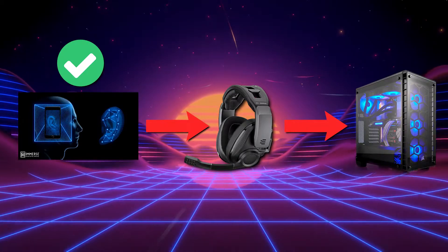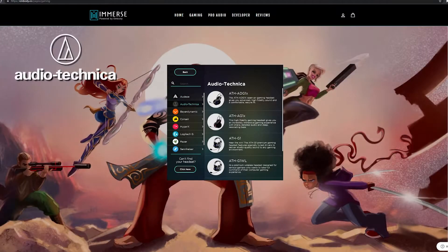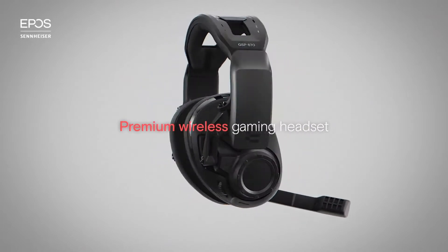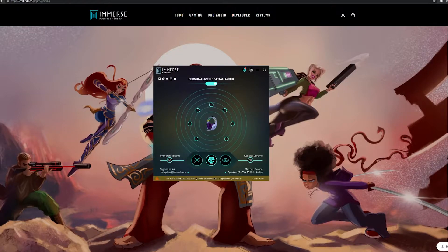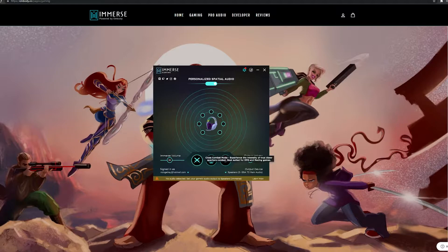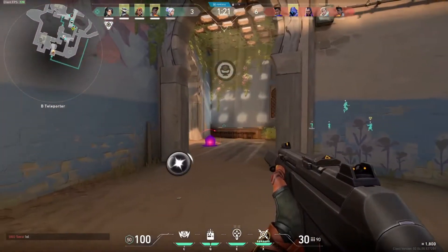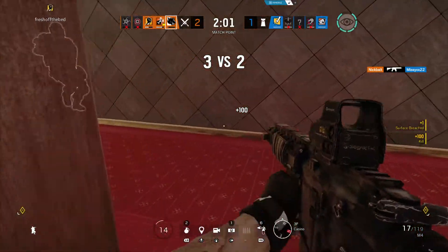After your HRTF profile is set up, you connect your favorite headset to your PC, select it within Immerse, and jump into a game. Immerse supports headsets from a number of manufacturers including Audio-Technica, Corsair, HyperX, Logitech, Razer, Sennheiser, SteelSeries, and more. I've been using my Sennheiser EPOS GSP 670, which isn't specifically supported, but there is an option for unlisted headsets. You then select a gameplay mode: Immerse for FPS games, Awaken for MMORPGs and MOBAs, or Close Combat for racing and fighting games. There's also an optional sonar map overlay that visually shows the direction of a sound's origin.